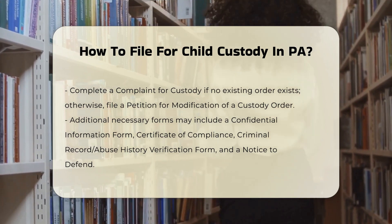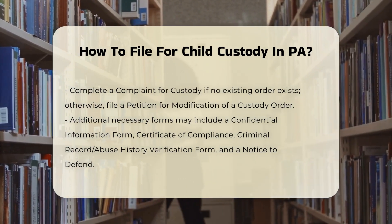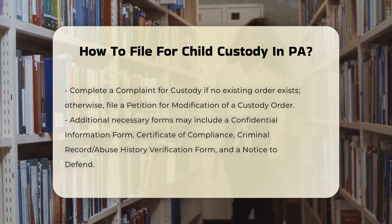Filing the forms. These documents must be filed with the clerk of the court in the appropriate county. Some counties allow electronic filing, while others require in-person or mail submissions.